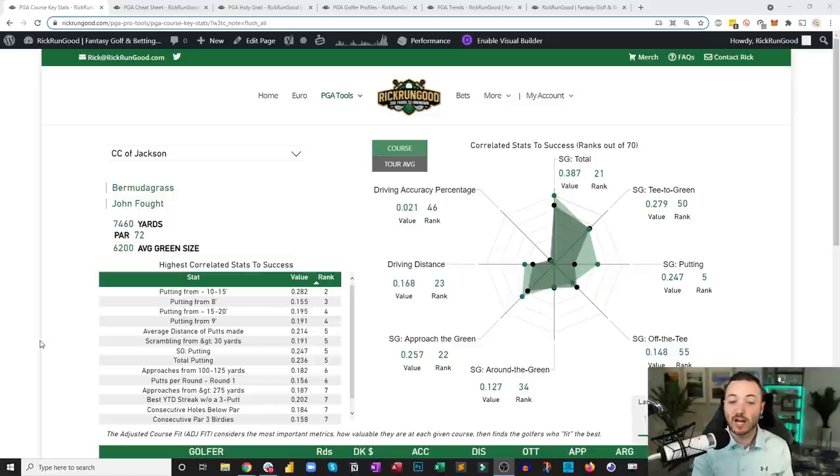When you see driving accuracy ranked 46th, that means out of 70 courses there are 45 where it's more important. Driving distance ranked 23rd means only 22 courses have it more important — basically top third. What you're generally seeing are strokes gained approach and driving distance both in the top third.